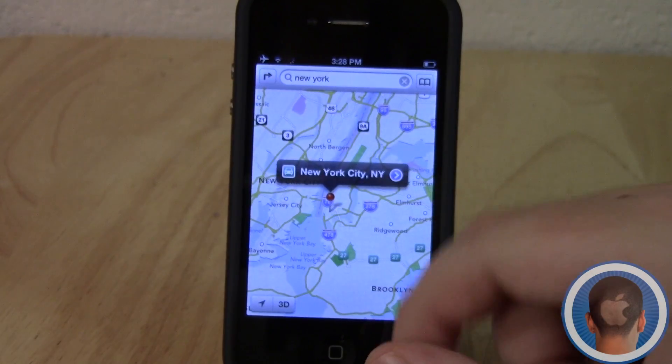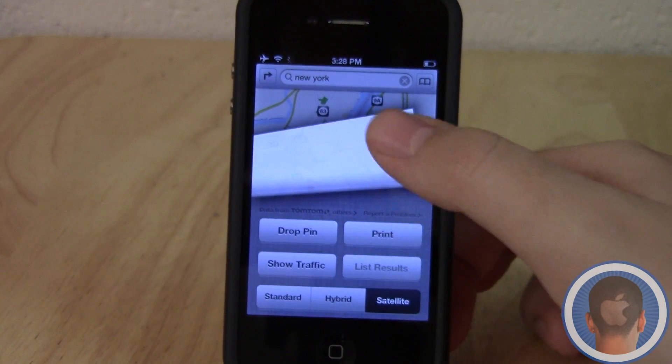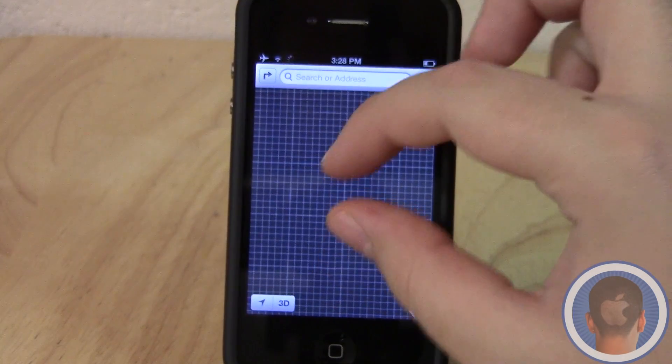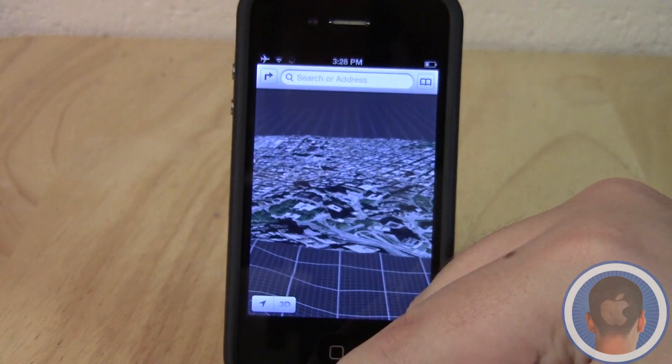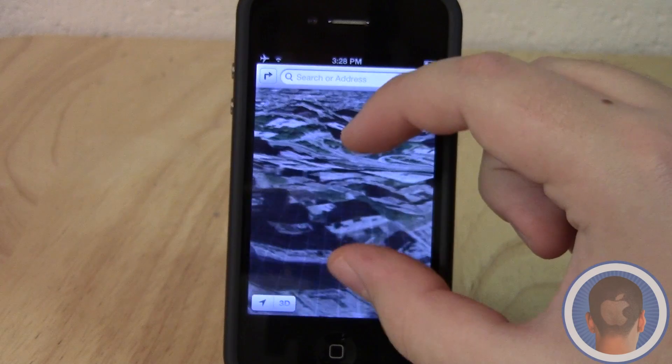Let's go to New York to see what the new maps really look like. If we switch over to satellite and bring it back, it'll reload in a new satellite view, and we can zoom in. Now if we switch over to 3D view, which is the new view, you'll see the new maps in 3D, and this is really pretty remarkable.